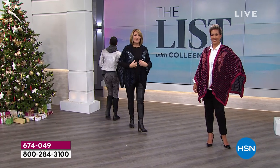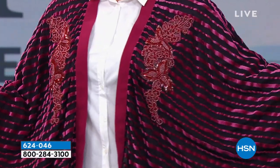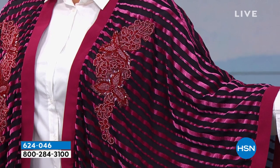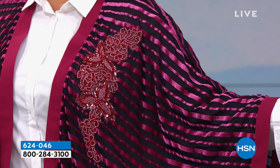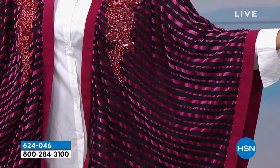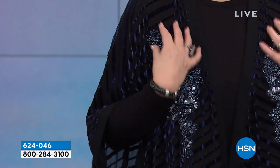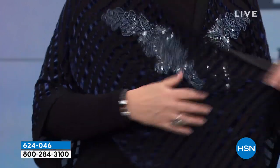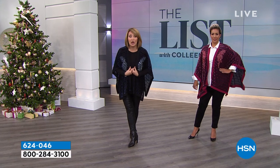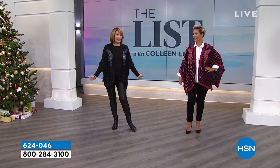Coming up, Yaz and I are wearing the easiest way to dress up anything. This top is gorgeous — it's a burnout design with three beautiful color choices in two sizes: Missy and Women's. It goes over long sleeve shirts, tanks, turtlenecks, even dresses. It has gorgeous beaded applique work. It's under $50 — they took $30 off tonight. We have it in red, blue, and black. Stick around for that.